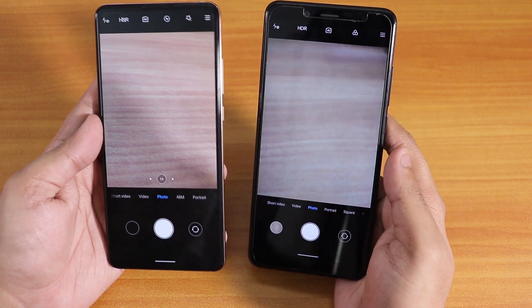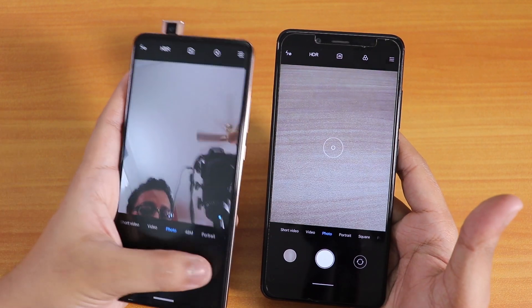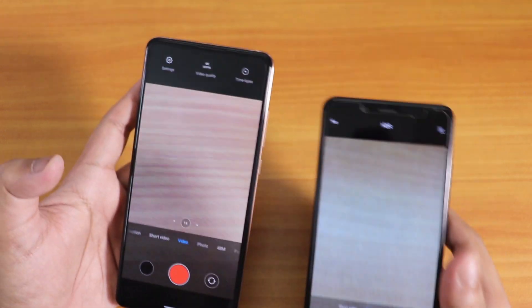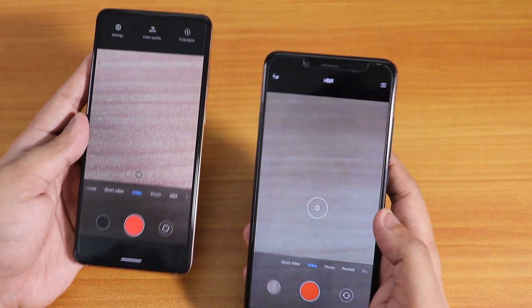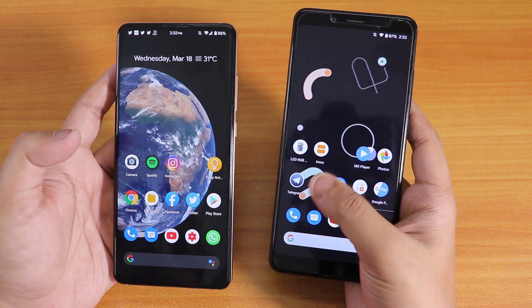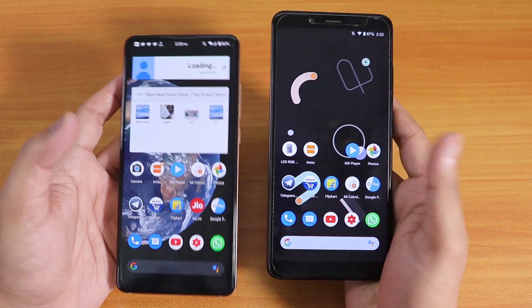Talking about the stock cameras — both have MIUI camera by default and both work great. The front camera on both devices works fine. The Redmi Note 5 Pro's front camera opens faster, which is a bit weird. In video mode on the Redmi K20 Pro you get the 4K 60fps option, whereas on the Redmi Note 5 Pro you can shoot up to 4K 30fps or 1080p 60fps. Google Camera 7 is installed on the K20 Pro and works fine; I haven't installed it yet on the Note 5 Pro but it should work — I'll link it below.